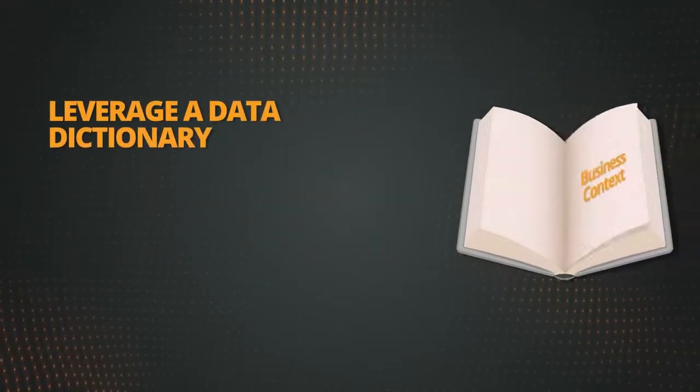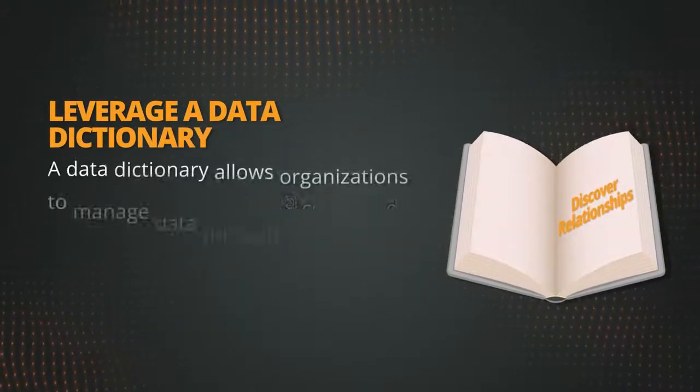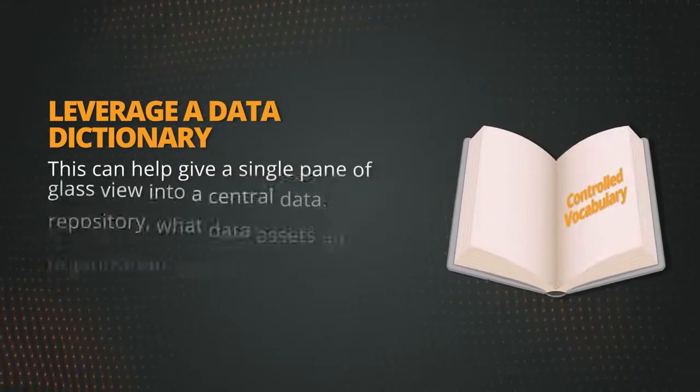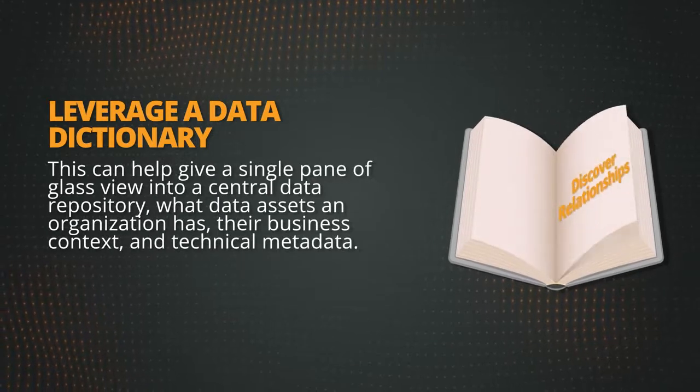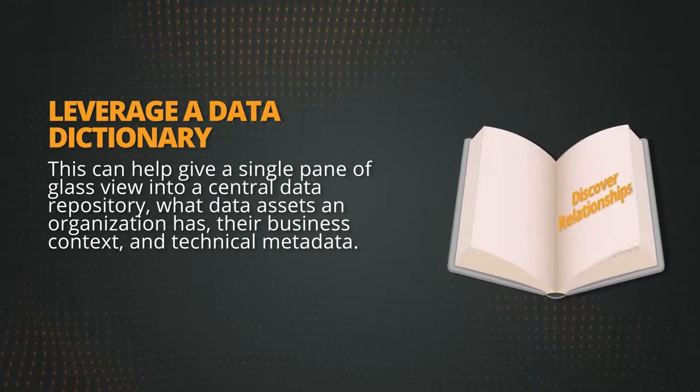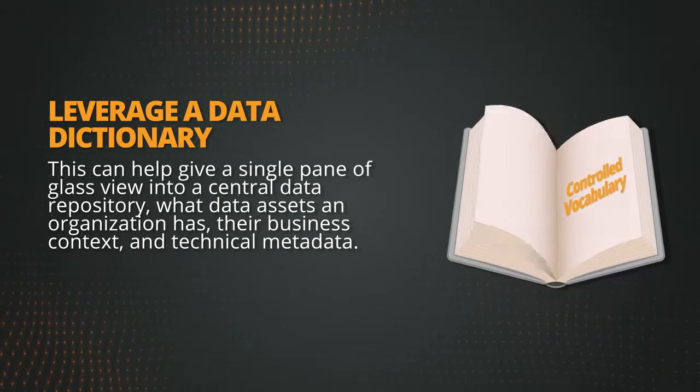Three: leverage a data dictionary. A data dictionary allows organisations to manage data through a controlled vocabulary. This can help give a single pane of glass view into a central data repository — what data assets an organisation has, their business context, and technical metadata.